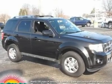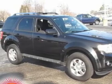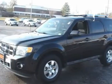AWD, alloy wheels, and MRU. Low low miles. Gas saver. How comforting is the low mileage of this fantastic 2011 Ford Escape.